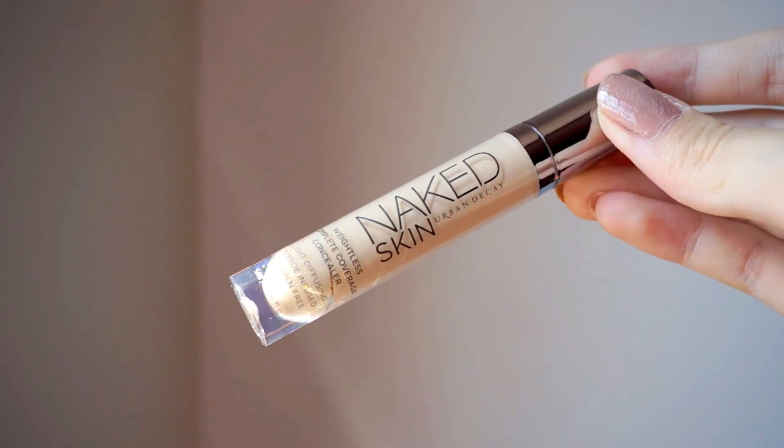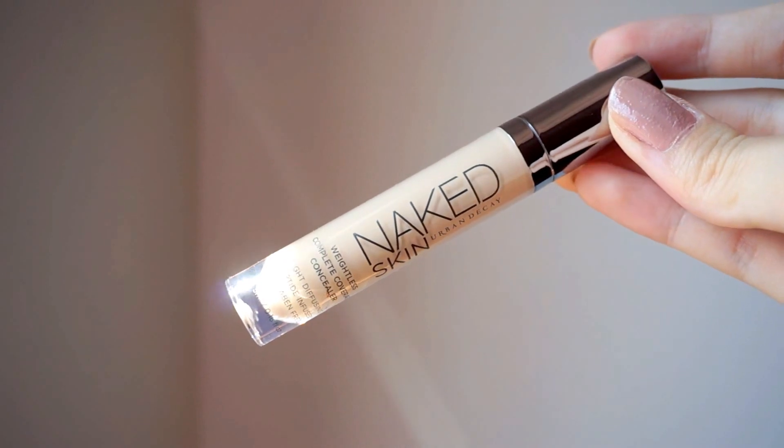Urban Decay also sent me the Naked Skin Weightless Complete Coverage Concealer — it's light-diffusing, peptide-infused, and paraben-free. I haven't opened it yet. I love Urban Decay's packaging — it's always so chic and modern. The shade they gave me is Light Warm; I hope it matches my skin. I haven't tried it yet but I will soon. I love concealer and I'm always on the hunt for a good one for my terrible dark circles.